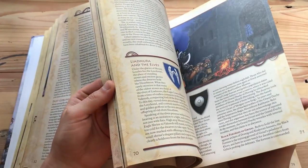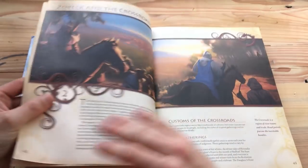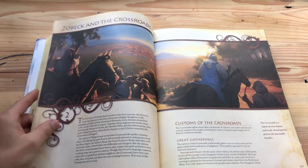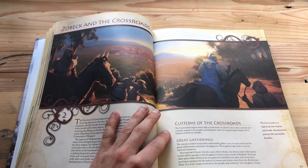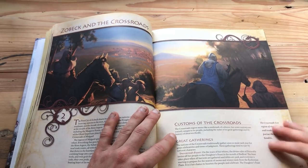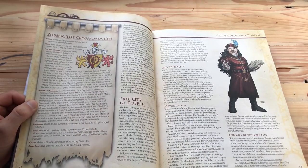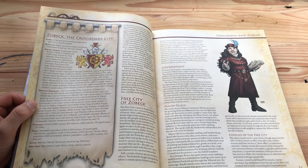Then we get to the second part: the crossroads city called Zobek. The cool thing they did was make the first area you read about a very familiar medieval Dungeons and Dragons fantasy setting — there's a city with a river, horses, knights, a political system, magic, wizards. Of course there's a mini map, and this is what this book does really well — though maybe one of the flaws for some people is that there's maybe too much information.